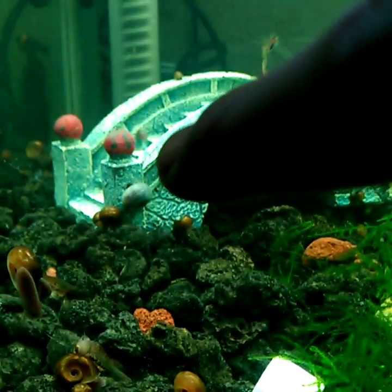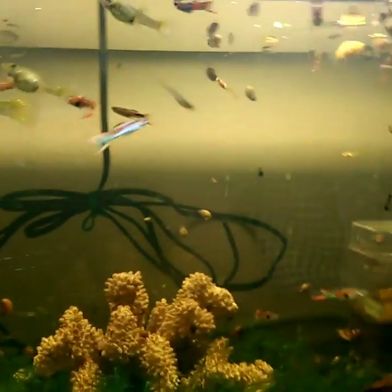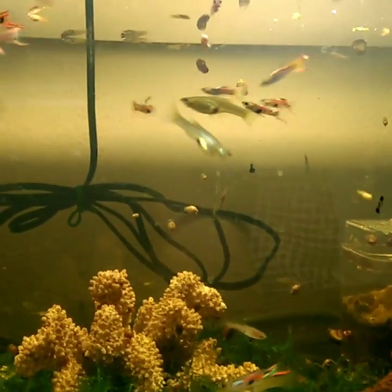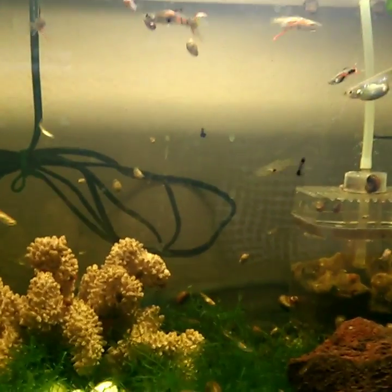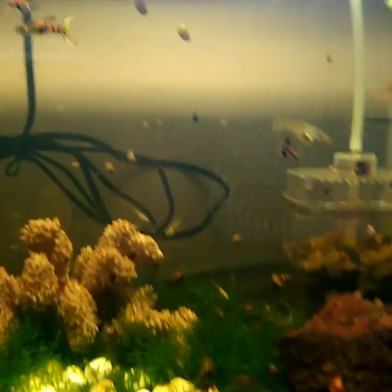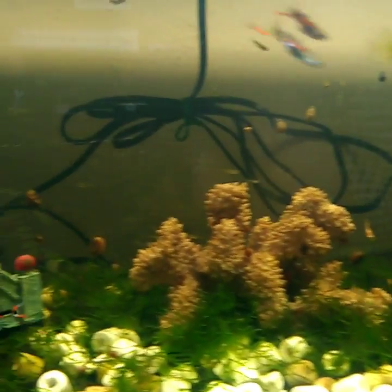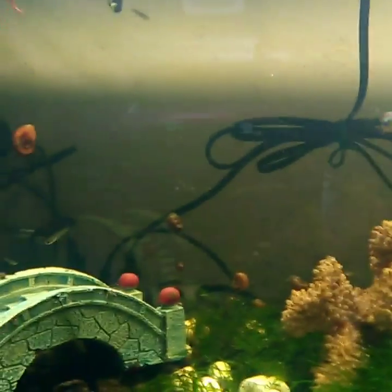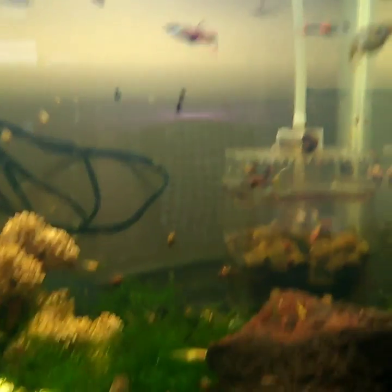Estos caracoles se reproducen bastante rápido. Tomando en cuenta la experiencia que yo tengo teniéndolos — son ya 3 o 4 años que los tengo — y los he tenido en varias peceras. Realmente se pueden volver luego un problema. Aquí los tengo porque es una pecera de reproducción, así que no hay tanto problema por si se reproducen más o menos rápido.